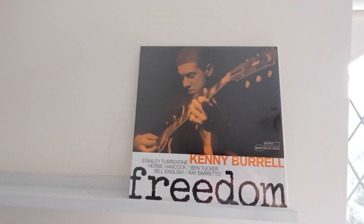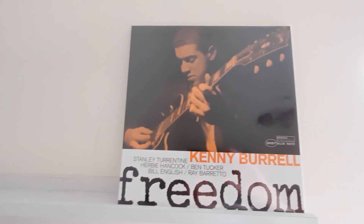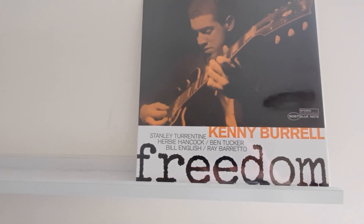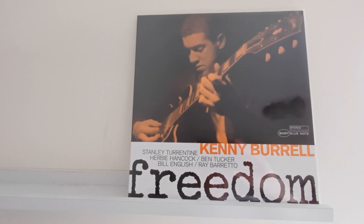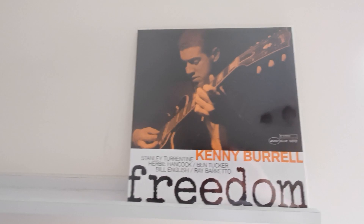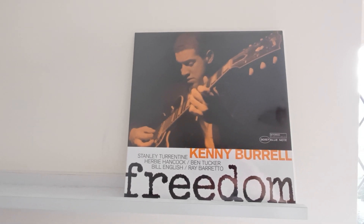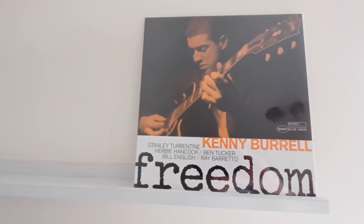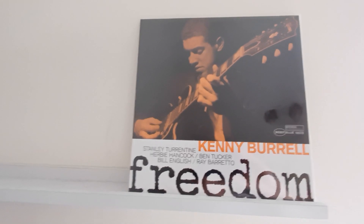Freedom by Kenny Burrell is a release from Music Matters Jazz from 2011, mastered at Acoustech by Kevin Gray and Steve Hoffman, pressed at RTI. It's a double 45 rpm package. I checked on Discogs for a copy in the condition that mine is in — played — and the most recent sale of a copy in a similar condition, which is extremely good, near mint, is 140 euros.